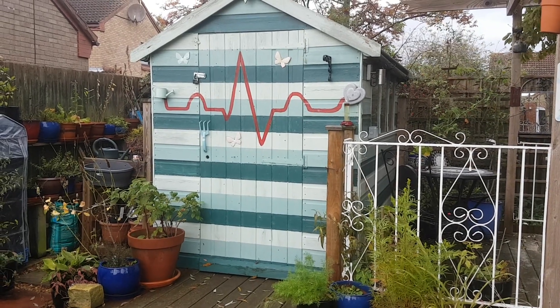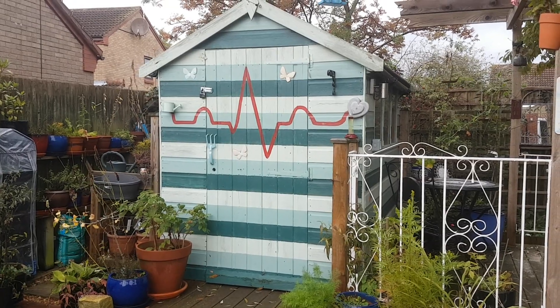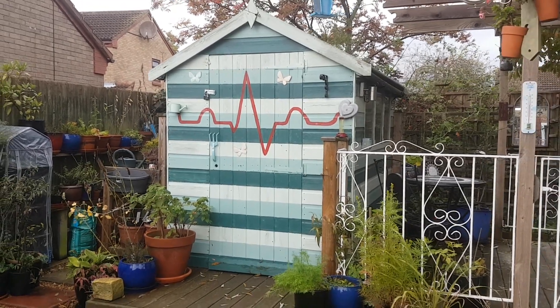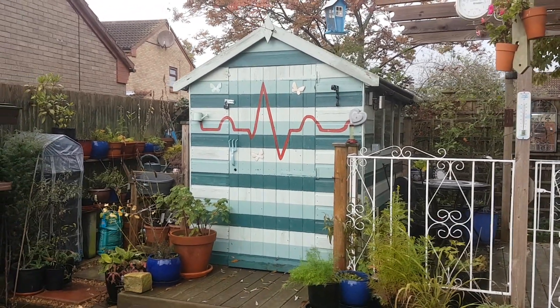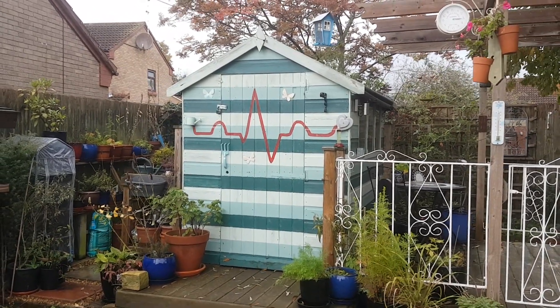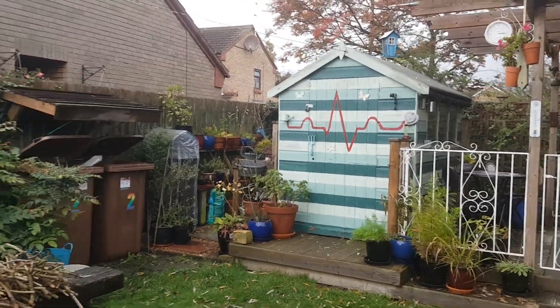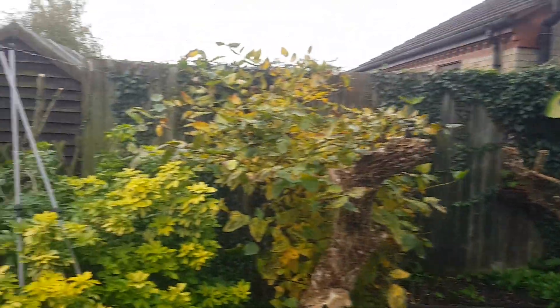Good afternoon guys from a very dark and potentially rainy Peterborough. You're just looking at the shed at the moment. Those that are in the know — NHS people — that's a first-degree block and a widened QRS, but because my missus is a doctor I'm just having a bit of fun with paint. Anyway, back to the important stuff.